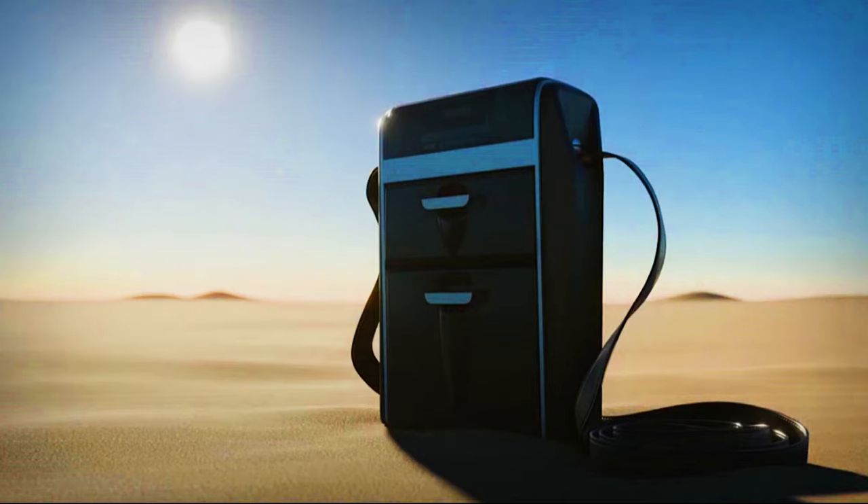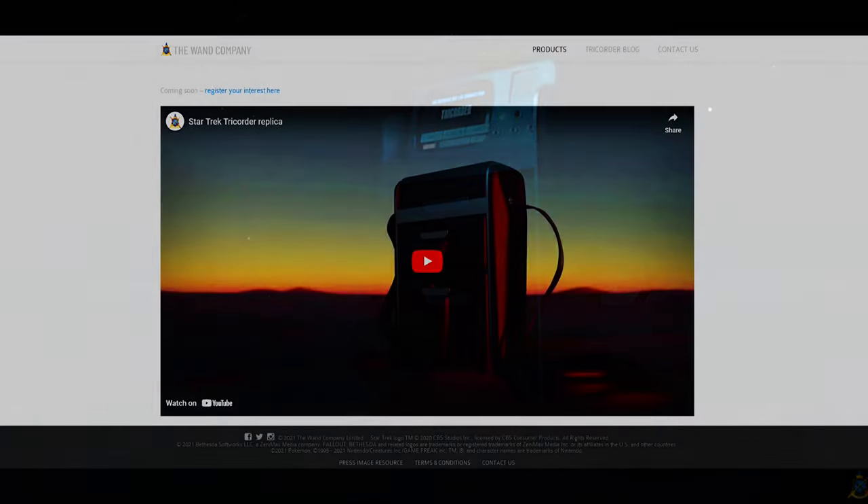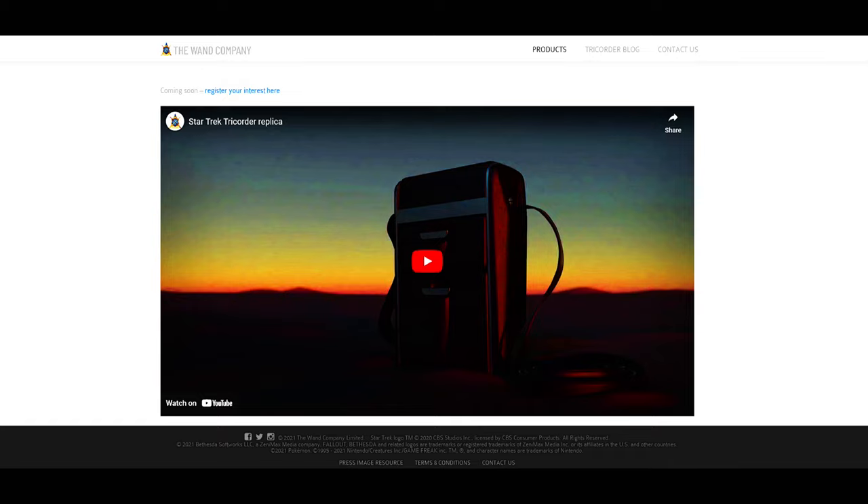It's been a while since we had the updates, so as of right now — it's February 21st of 2023 — I'm going to let you guys know what's going on with the Wand Company Tricorder. We're going to go back and start with update number one.